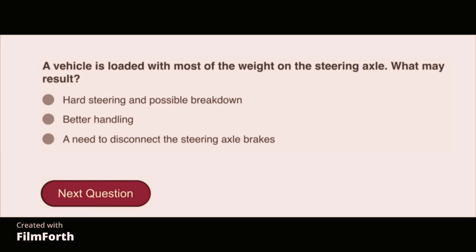A vehicle is loaded with most of the weight on the steering axle. What may result? Hard steering and possible breakdown.